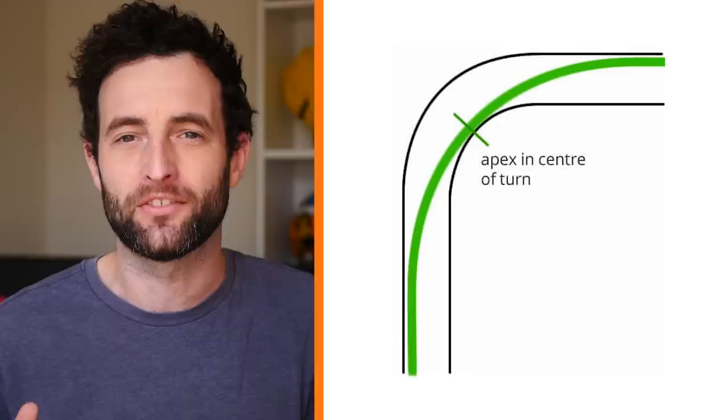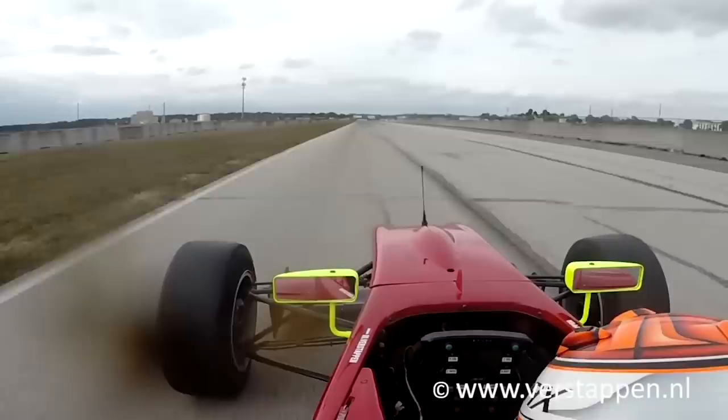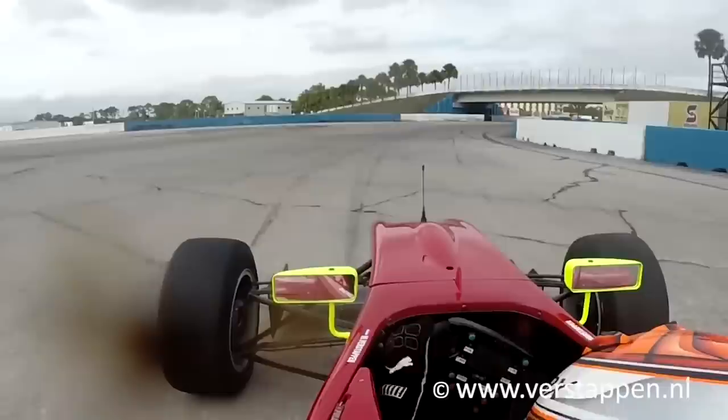The reason a racing line goes from the outside to the inside and back to the outside of a track is to open up the corner as much as possible. The shallower the arc through the corner, the more speed you can take through it. This is called the geometric racing line — it's essentially how the line would look if you used a compass to draw it. However, this doesn't take into account the fact that the car typically needs to decelerate into and accelerate out of each bend.